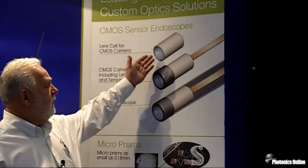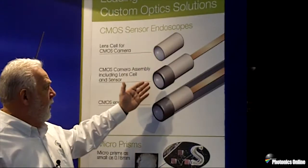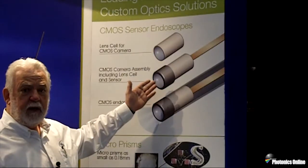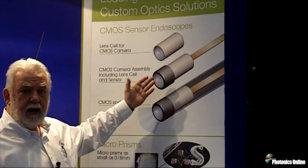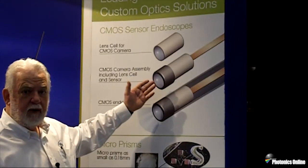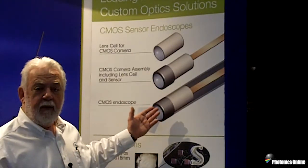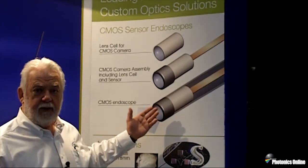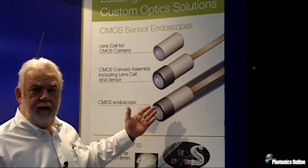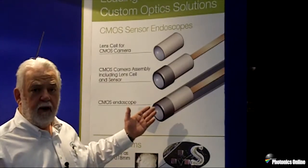We build CMOS lens cells which could be sold separately. We build sub-assemblies where we attach the lens cell to the sensor, activate it, and do a visual test, or we can build entire endoscopes with a CMOS distal tip camera with illumination.